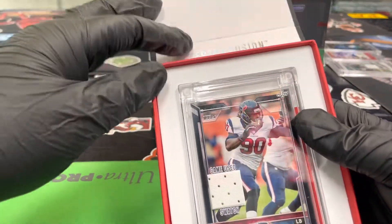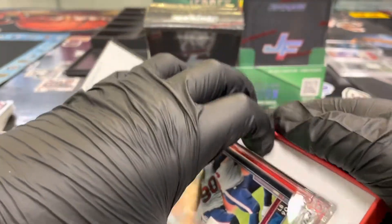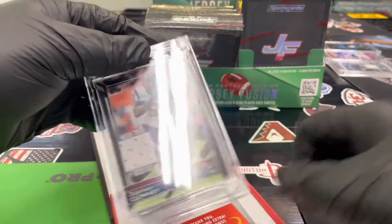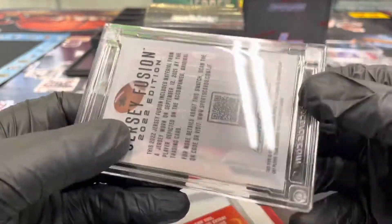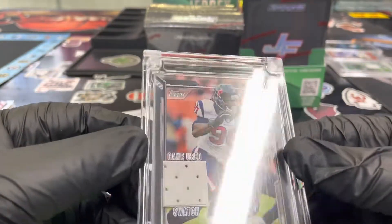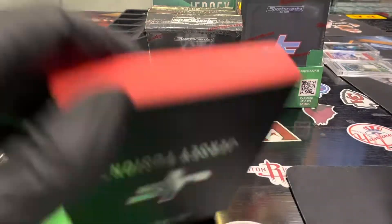Look at that — Jadeveon Clowney from Topps. It's just going to be your basic game-used swatch. This is going to be, I believe, 2015 Topps — don't quote me, but that's what that looks like. Stacy's going to get the authenticity.